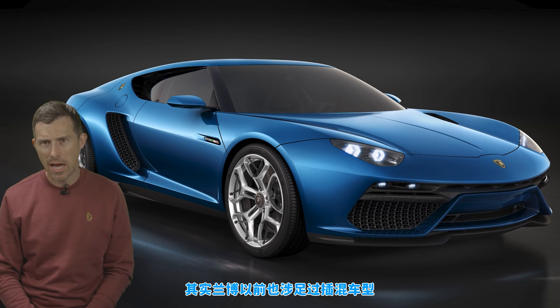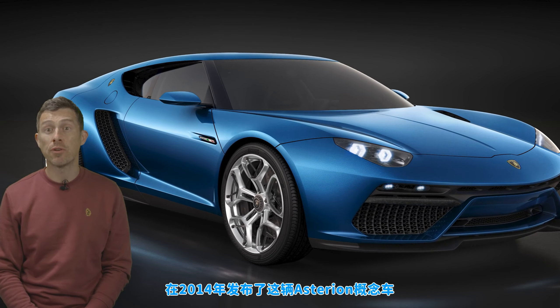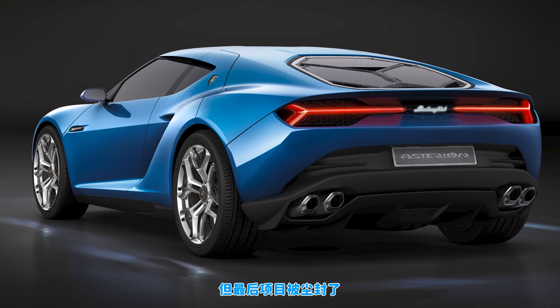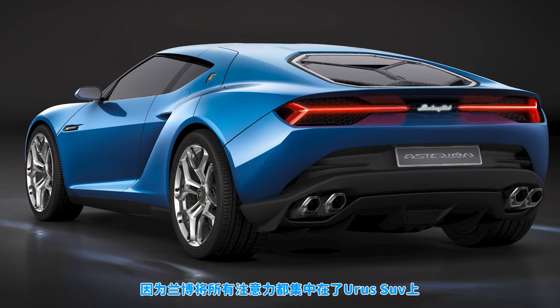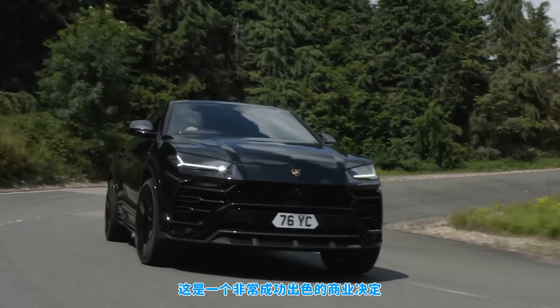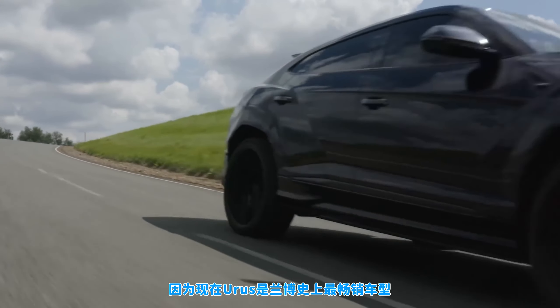Lamborghini has actually dabbled with plug-in hybrids before. In 2014, it revealed the Asterion concept — a grand tourer with a plug-in hybrid system. However, the project was cancelled because they wanted to focus all their attention on making the Urus SUV. And what a brilliant business decision that was, because the Urus became Lamborghini's best-selling car ever.